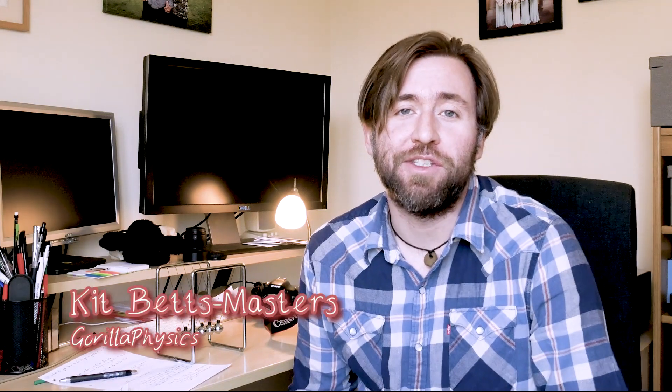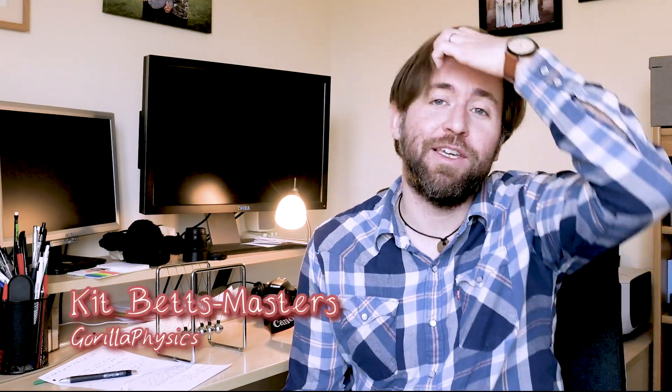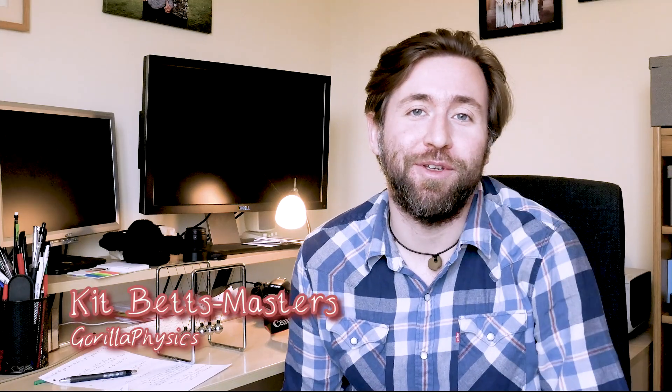If you want to get that A-star at A-level physics, you're going to need to be fluent in physics. I keep saying that, so here are some more tips on how you can do that.